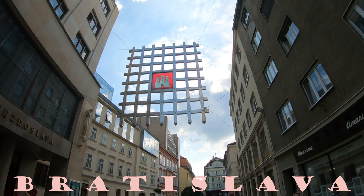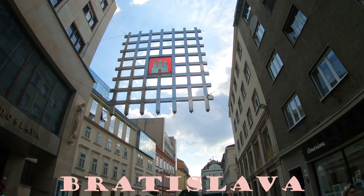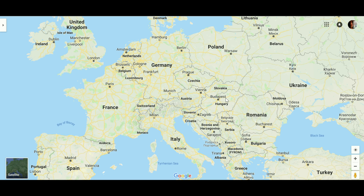Hi and welcome to Bratislava, the capital of Slovakia. This is where Bratislava is located on the map. It is in the southwest of Slovakia and it borders with Austria and Hungary.